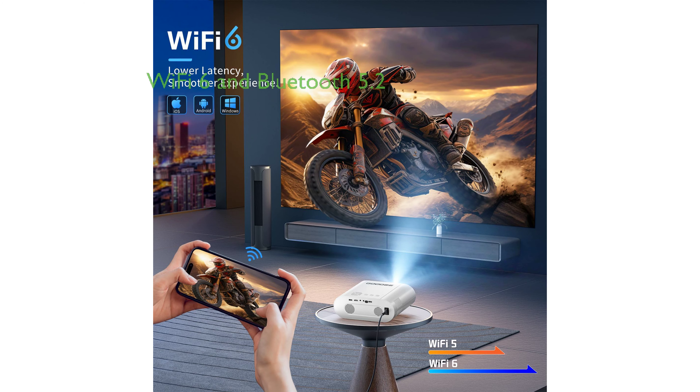Equipped with the latest Wi-Fi 6 and Bluetooth 5.2 technology, it enables fast and stable transmission for seamless screen mirroring, sharing, and gaming experiences.